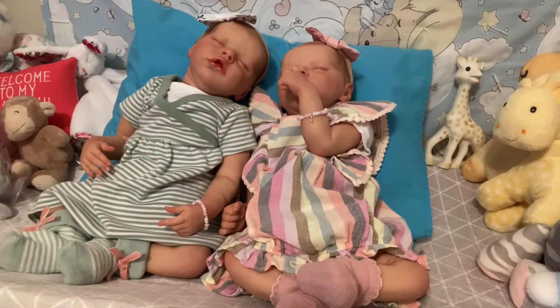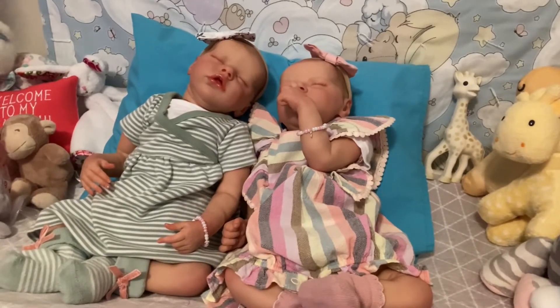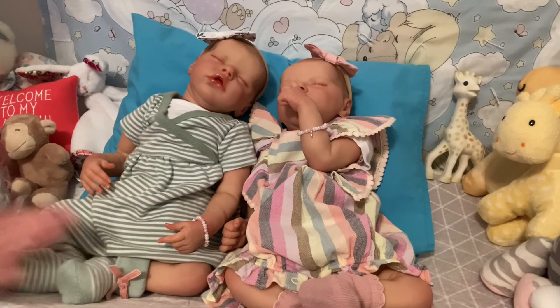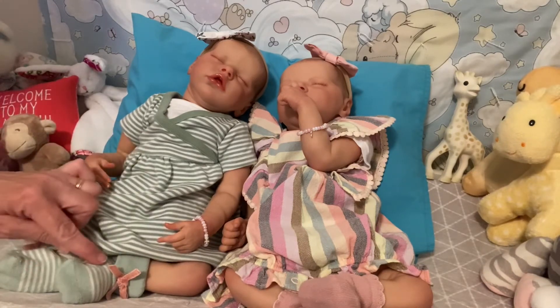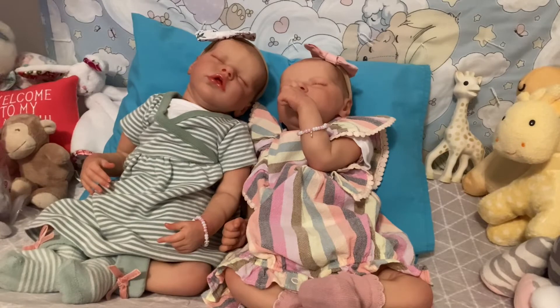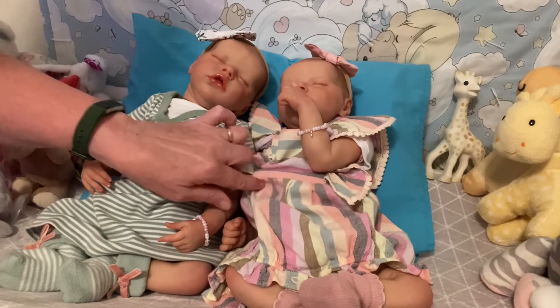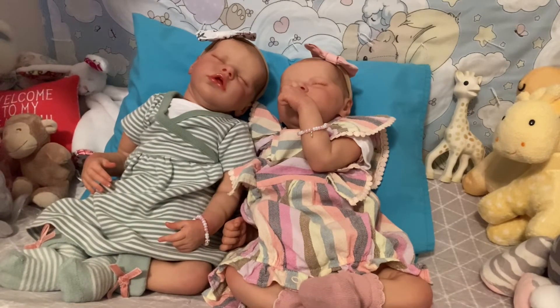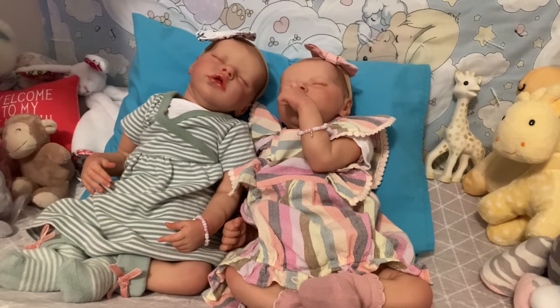And here we have our girls Lily and Ruth. We have Ruth here with her striped Gymboree dress with matching diaper cover. She's got some little green striped socks on and a cute little bow in her hair. Her sister Lily is wearing a romper that has stripes on it from Cat and Jack. They are just looking so precious, ready for Theme Thursday.